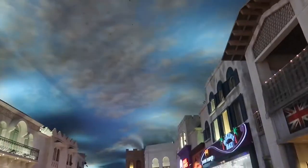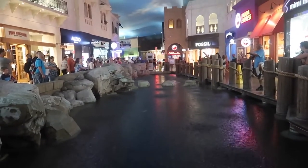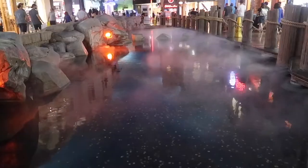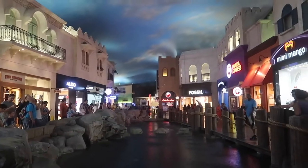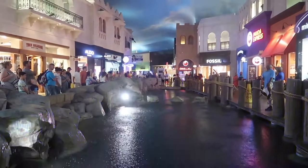Number nine is the indoor rainstorm inside of the Miracle Mile Shops. Now it doesn't rain in the desert often, so it's cool to come and check this out. It features thunder, lightning, rain, and even fog. It starts at 10 a.m. every day and you can catch it at the top of the hour Monday through Thursday, and every half hour Friday through Sunday.